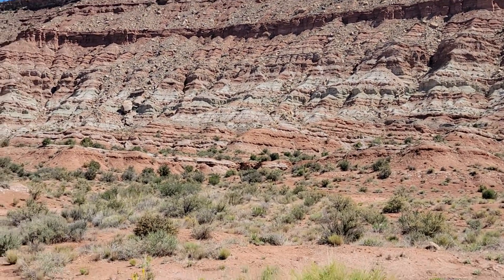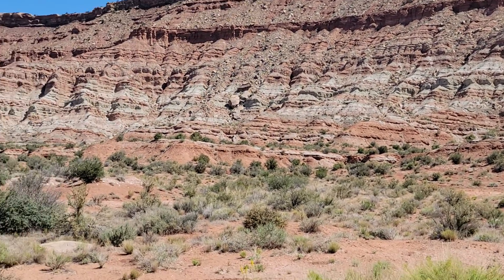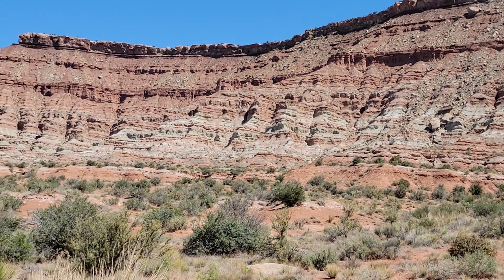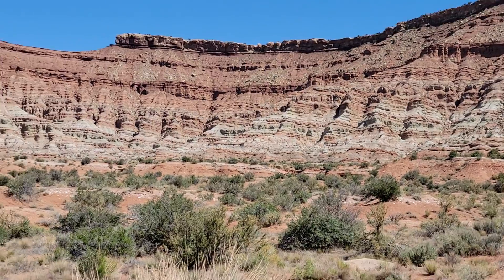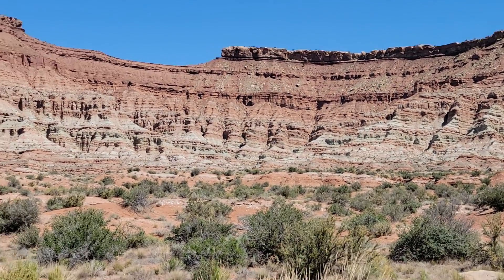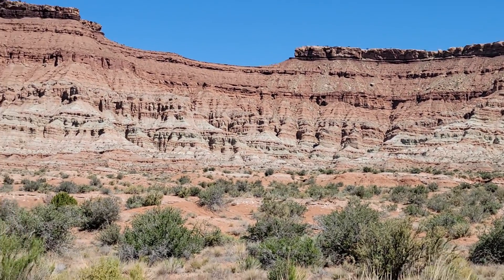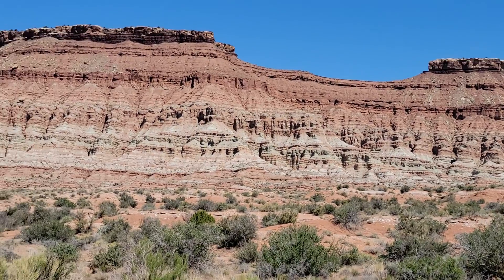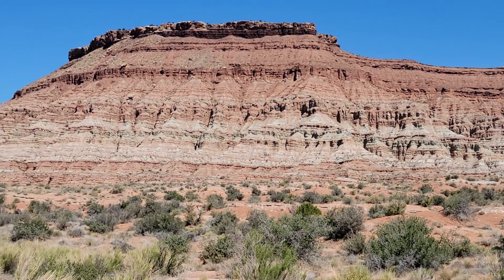This is a formation called the Navajo Sandstone. Sometimes it's sort of white, and as you can see, sometimes it's red from the iron. This was laid down in a vast desert over Utah. I'm in southern Utah near the Arizona border.